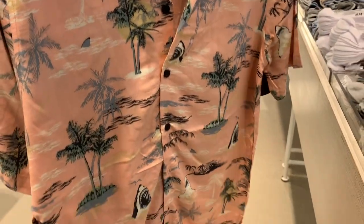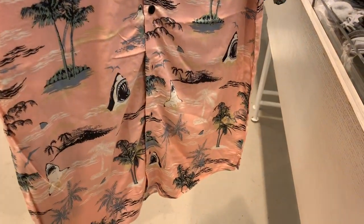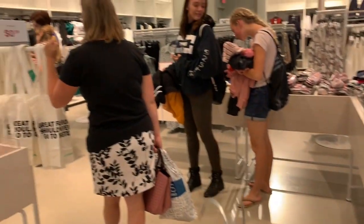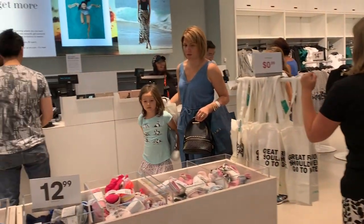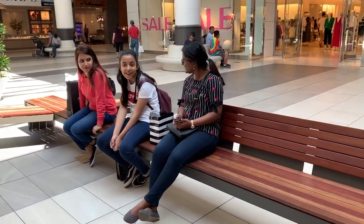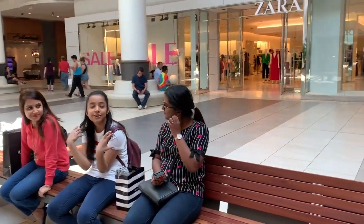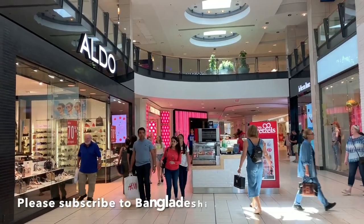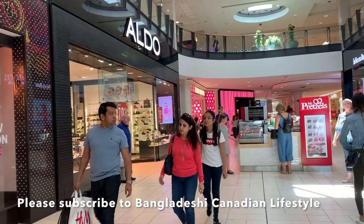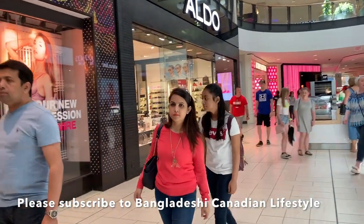If you'd like to visit the Chinook Center, I will leave the address in the description box. We didn't spend much time at H&M as we were getting a little tired from all that walking around, so we all decided to head home. Home in Saskatoon is about 6 hours from here. Thank you all so much for watching — please subscribe for more videos.